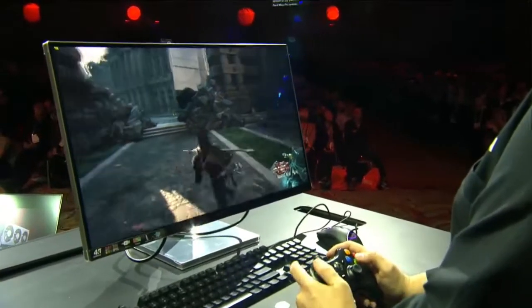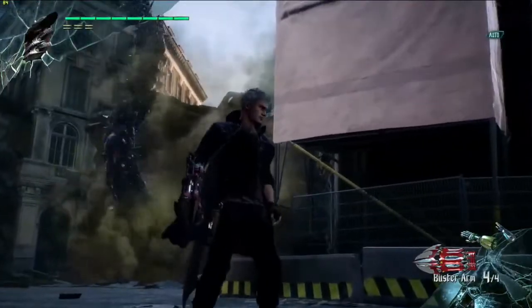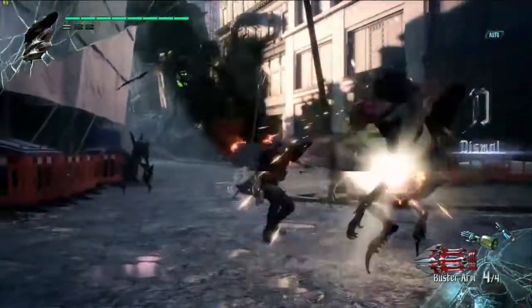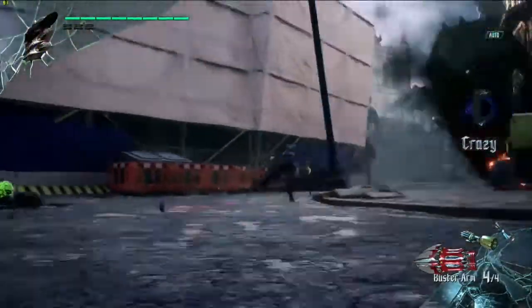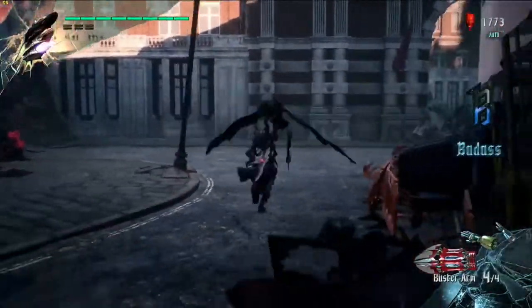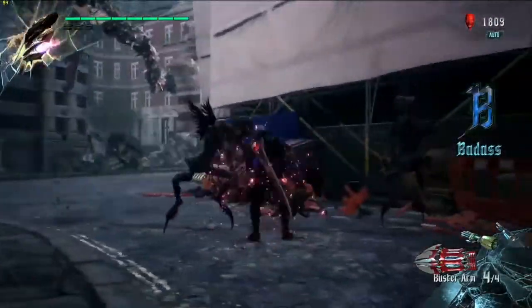It's the upcoming Devil May Cry 5 running at 4K. This is the first time that Devil May Cry 5 is being shown running on Radeon 7. It's the latest version of the successful Devil May Cry action-adventure series from Capcom. AMD has actually worked very closely with the development team to optimize the game engine to create the photorealistic characters and some of the environments that you see here.